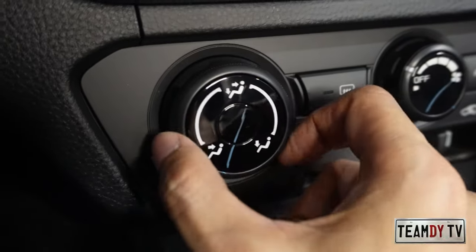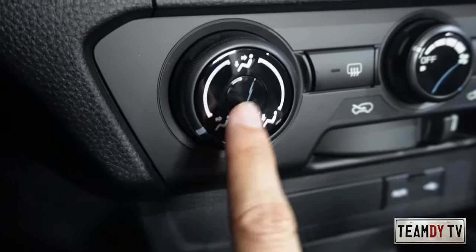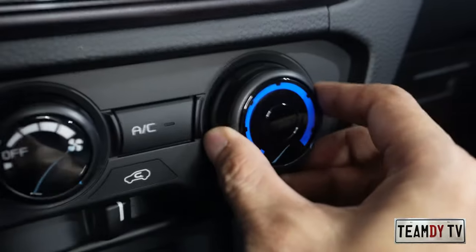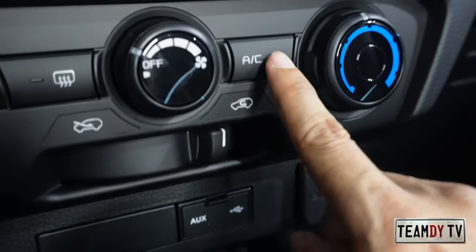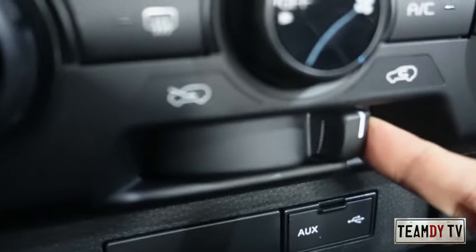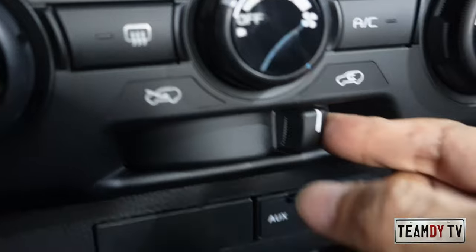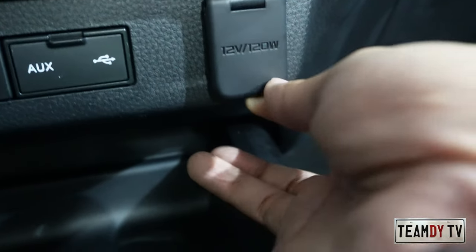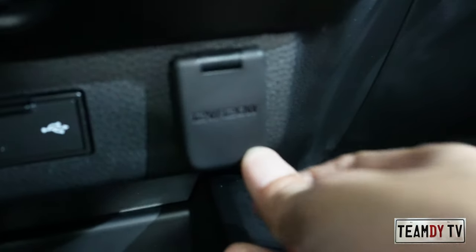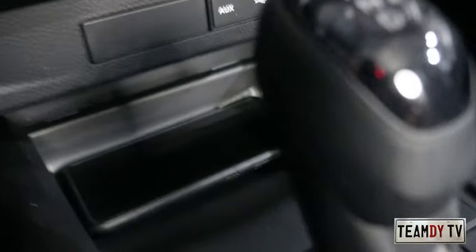There are rotary dials for the AC: blower speed, airflow direction, thermostat, and AC compressor on/off. There's also a button for air recirculation — switch it to keep outside air out, or to the left to let fresh air in. There's a 12-volt power supply with a maximum of 120 watts, a USB port, and a small cubby for your phone — though there's no wireless charger.